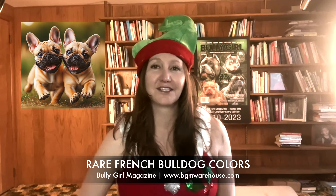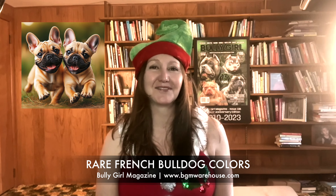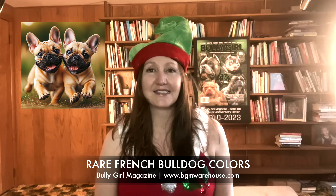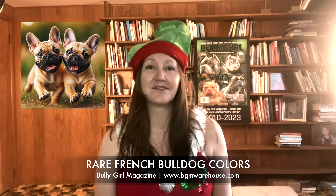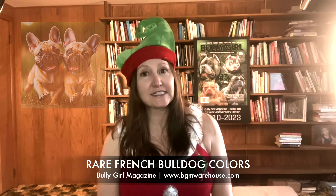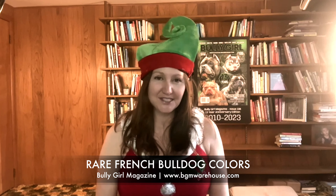I love the classic French Bulldog fawn — I love them all — but it features a warm tan coat with a black muzzle. This color is widely recognized and adheres to breed standards, making fawn Frenchies a popular and safe choice for families. Santa, are you listening? Am I going to find a little fawn Frenchie at the bottom of my chimney?